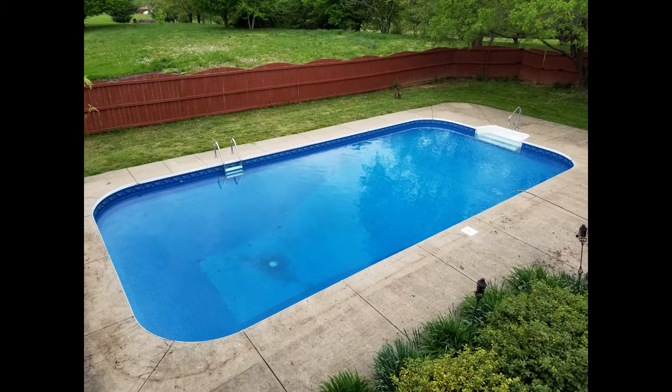Hello everyone. It's the crappy year 2020. I'm in my second year of pool ownership. I have a 20 by 40 in-ground diving pool with the board removed. It holds 33,000 gallons of water and has the slope of vinyl sides. It is 7.5 feet in the deep end and 3.5 feet in the shallow end.